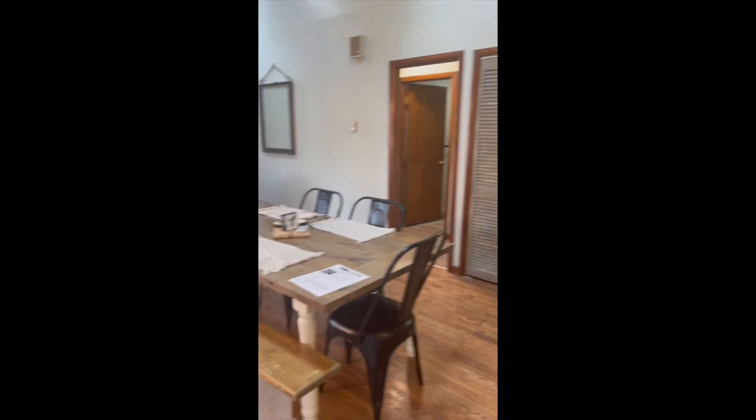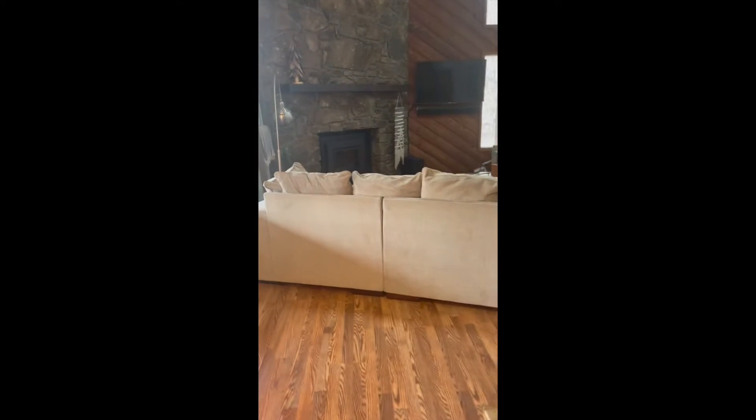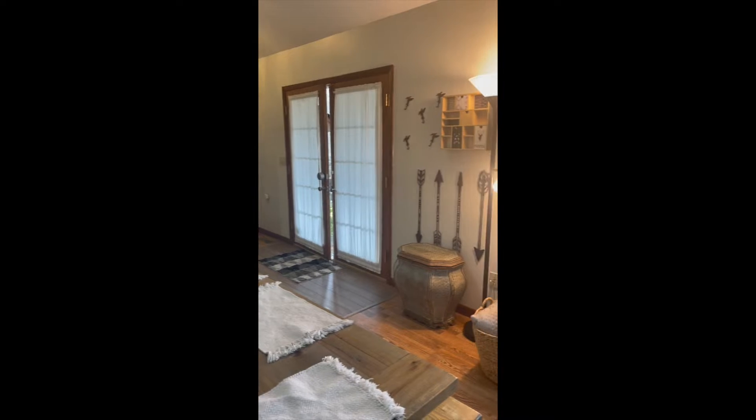So this is going to be when you walk in — they've got a little dining area set up here and a little living area over here, the fireplace. This is coming back in, the French doors on the front.